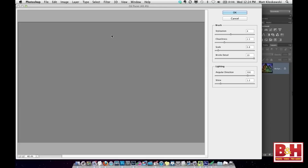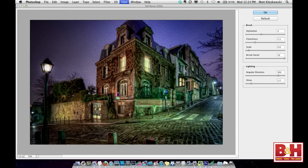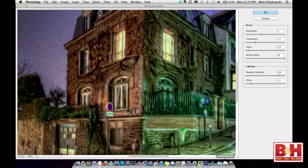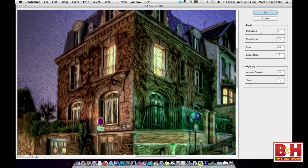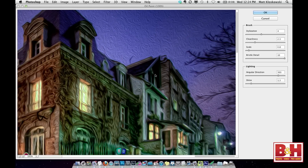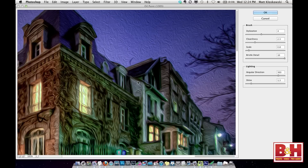You go under Filter > Oil Paint and fill the screen with it. I haven't touched any of the settings yet — just take a look at what it starts to do. These are the default settings. Isn't that amazing? It just creates this oil painting look — it looks a little Van Gogh-ish right off the bat.